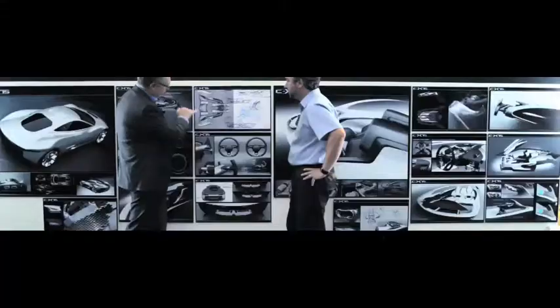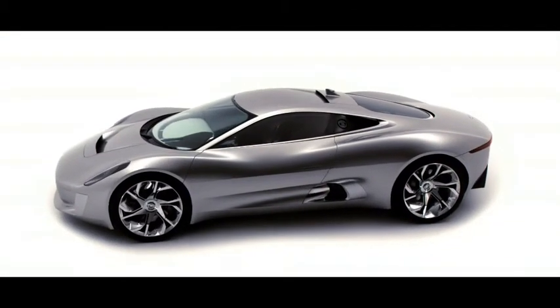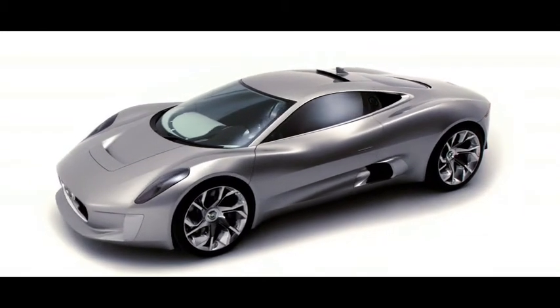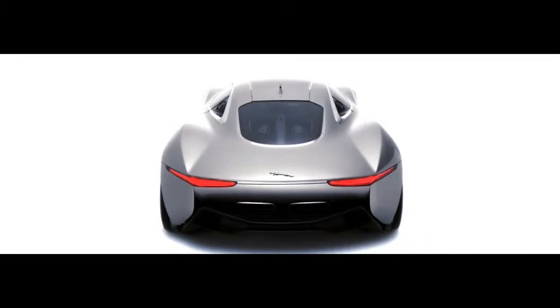Jaguar has always been about trying to combine design and technology and innovation. For the 75th anniversary of Jaguar, we wanted to try and show something — we wanted to demonstrate something that expresses what Jaguars of the future could look like and be like.